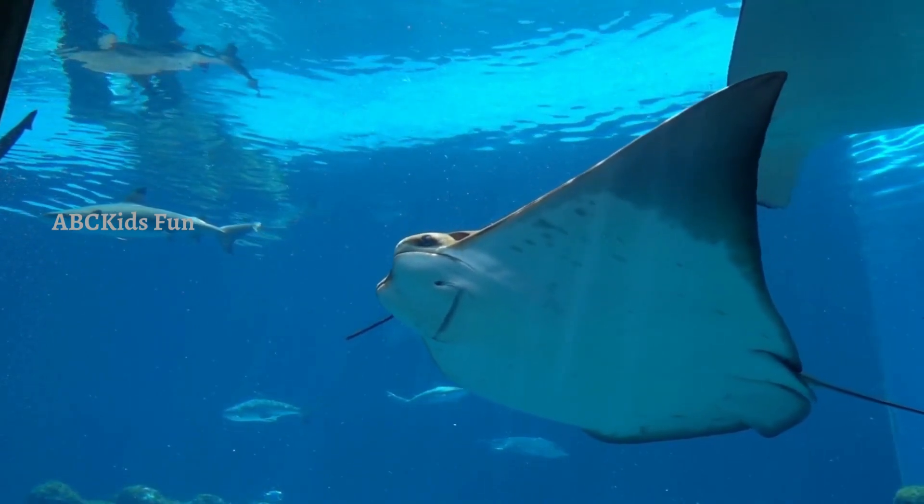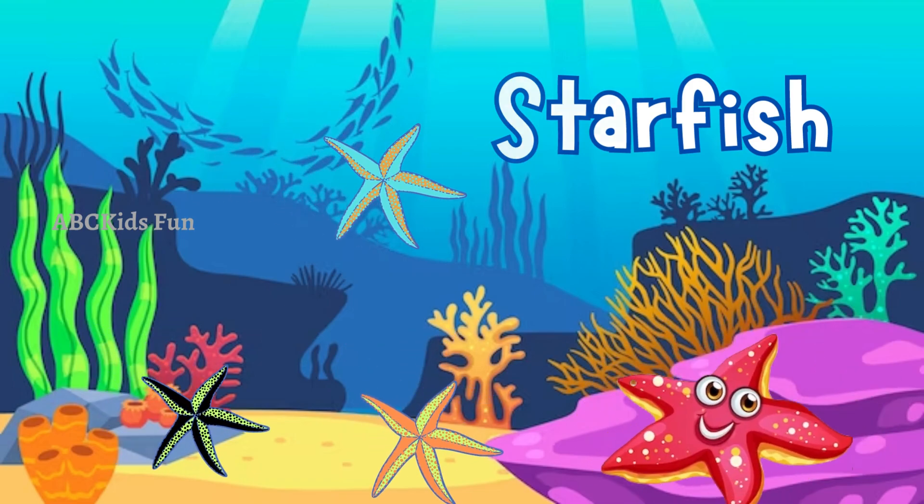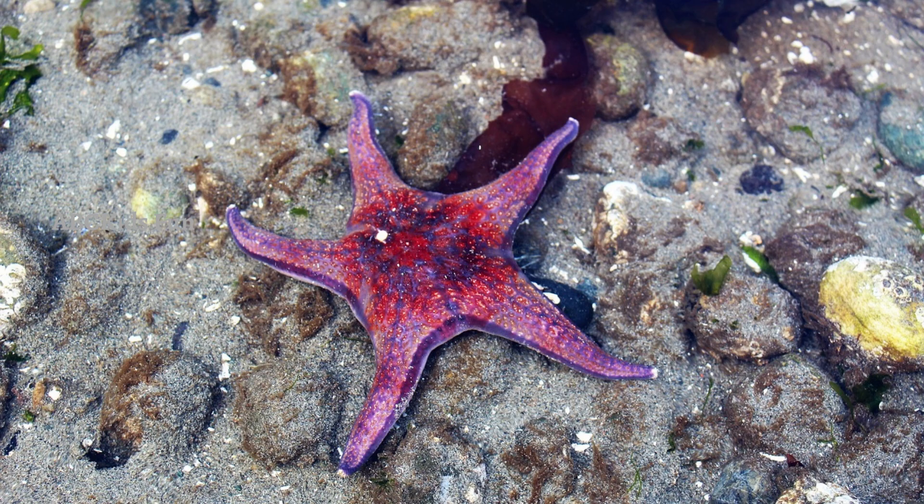Ahoy! Look out for the majestic stingrays swimming gracefully through the water. Their flat bodies make them appear as if they are flying underwater. Meet the star of the ocean — the mesmerizing starfish!